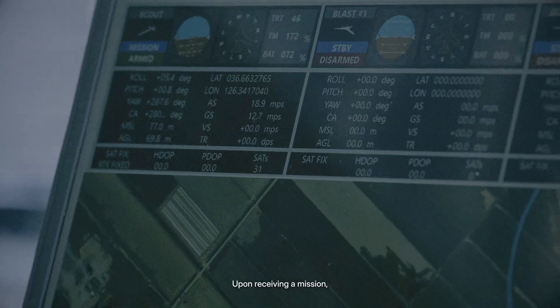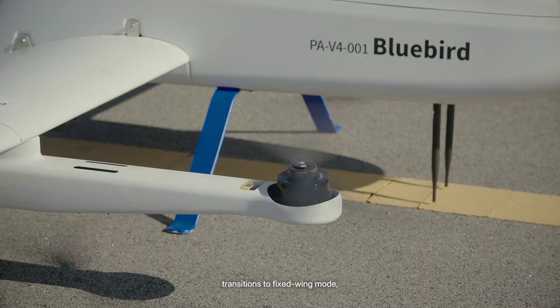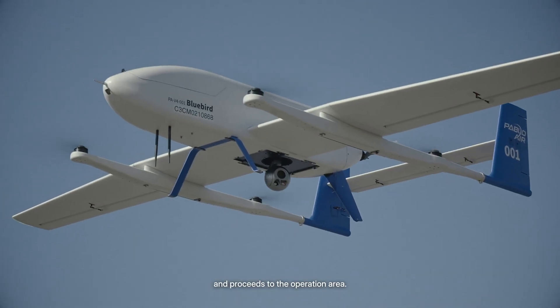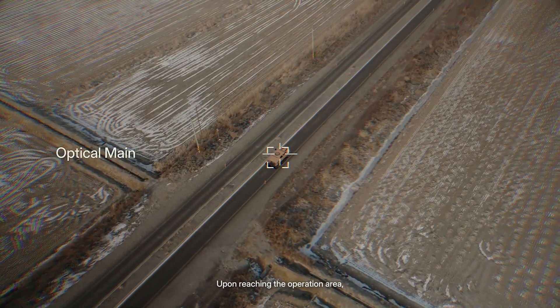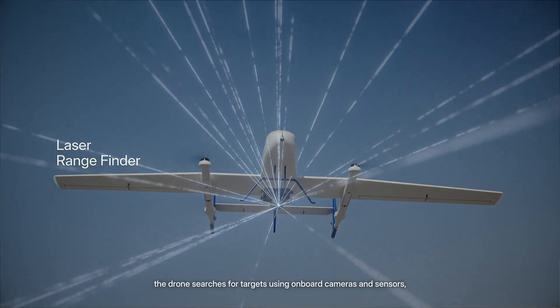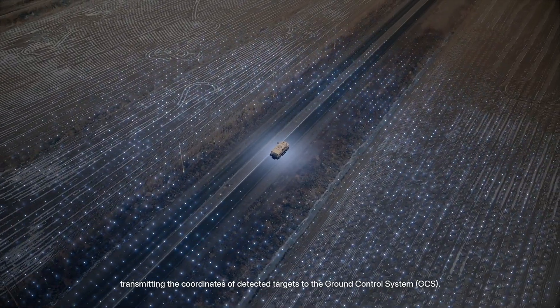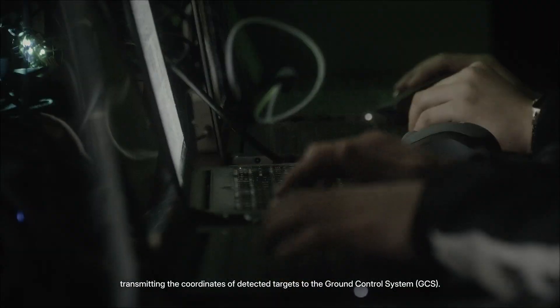Upon receiving a mission, the R-10S takes off vertically, transitions to fixed-wing mode, and proceeds to the operation area. Upon reaching the operation area, the drone searches for targets using onboard cameras and sensors, transmitting the coordinates of detected targets to the Ground Control System.